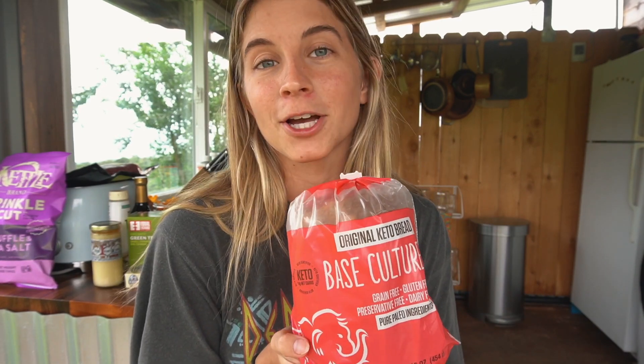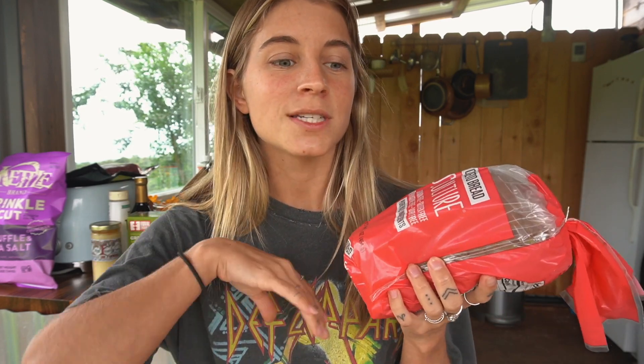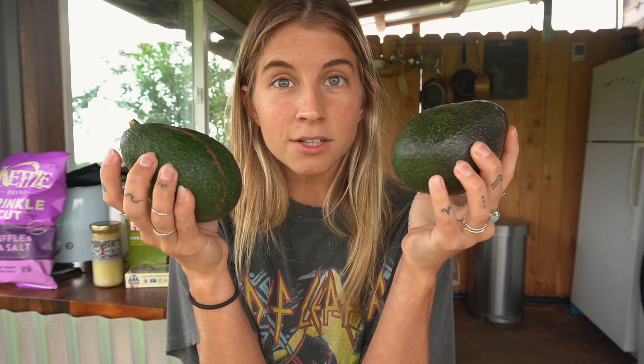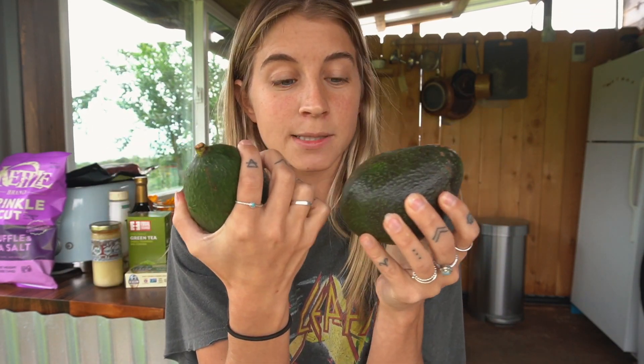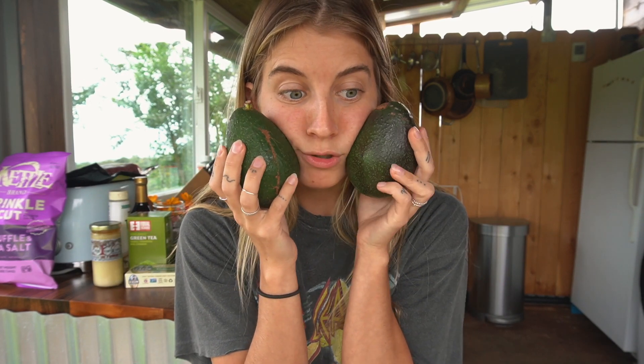Then I got some Base Culture bread — this is the best gluten-free bread I've found in America. They have different ones: the original keto, multigrain, and cinnamon raisin sourdough. I got this for making little breakfast sandwiches and avocado toast, but I'm still waiting for my avocados to ripen — they're literally harder than a baseball right now even though I got them a couple days ago.